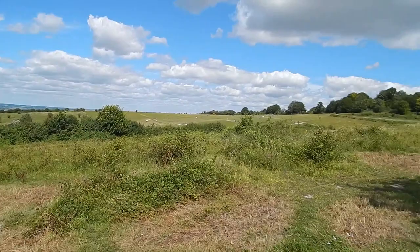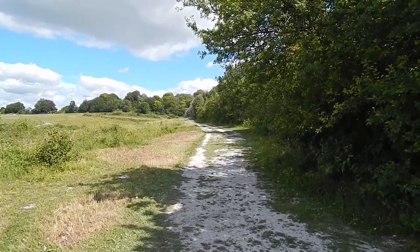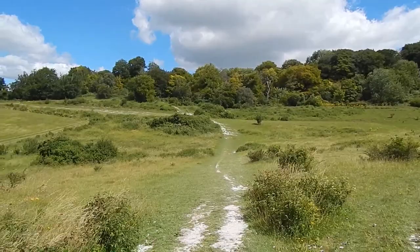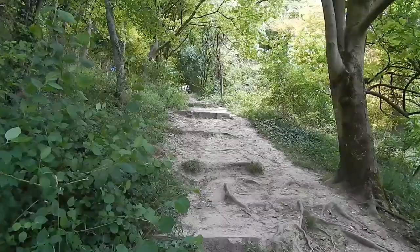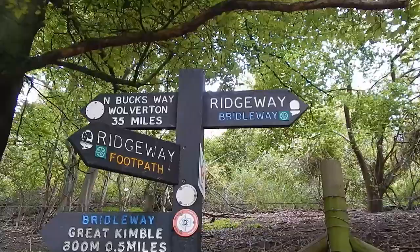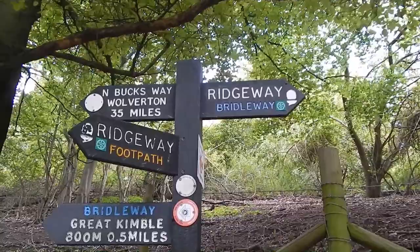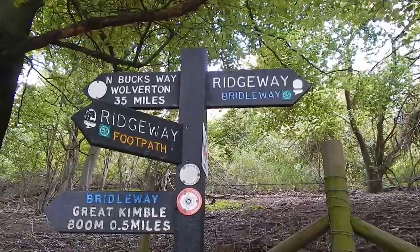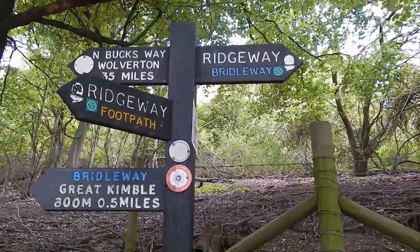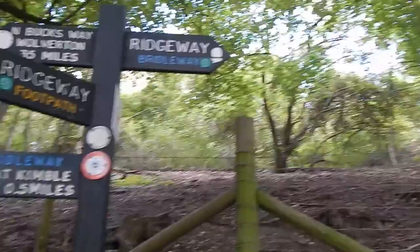We're now following this clear path. Further on there's a lovely view ahead. The path enters woodland and there's another stepped climb. We meet a sunken track and this fairly nondescript place is where the North Bucks Way long distance footpath starts, running 35 miles to Wolverton on the outskirts of Milton Keynes. I walked it in the 1970s, believe it or not.